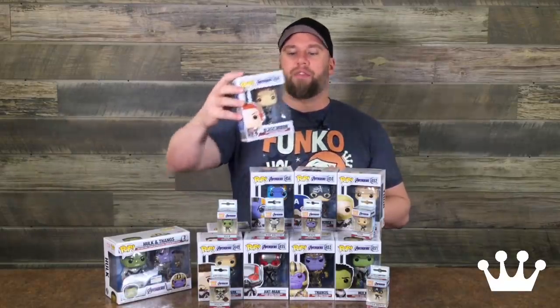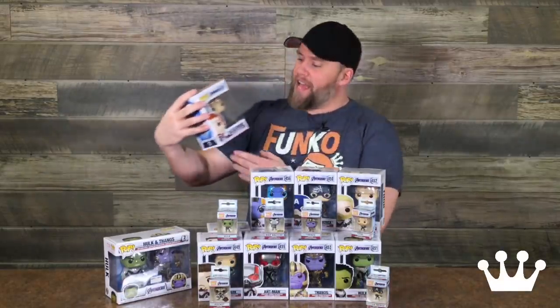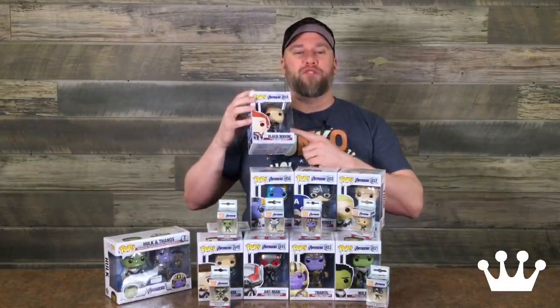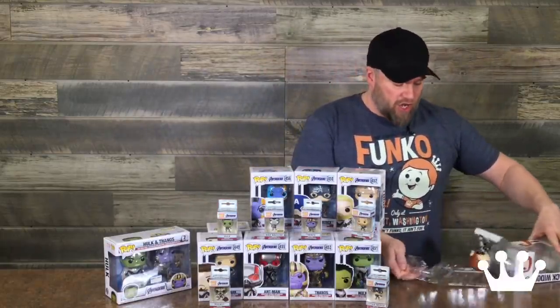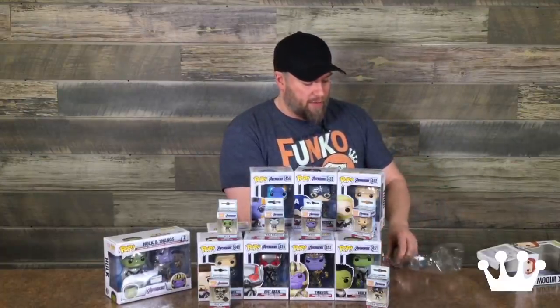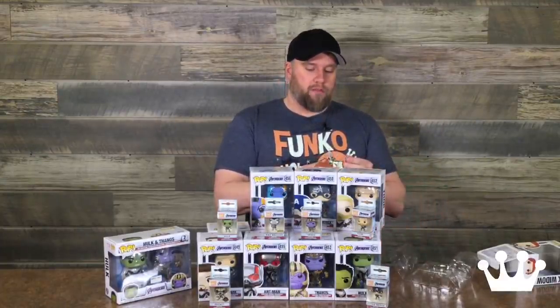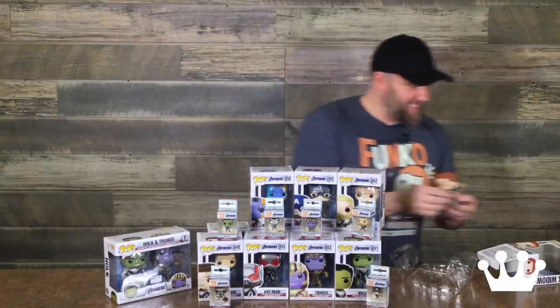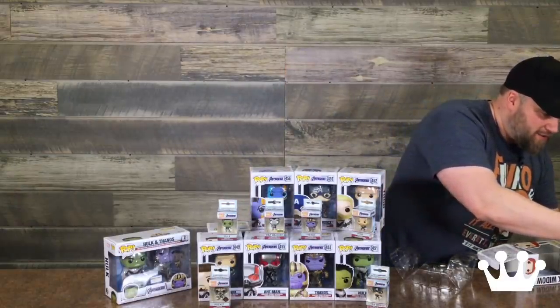Starting with the pops, we've got the Black Widow pop from Avengers Endgame. She is sporting the new suit. I've only watched one trailer where they have the new suits — I don't want any more spoilers, but I'm intrigued. I can't wait to see what this is all about. So I'm going to open up Black Widow here for you guys and put her on the spinner so you can get a good look. She does come with a stand, so don't miss that when you take it out of the package.